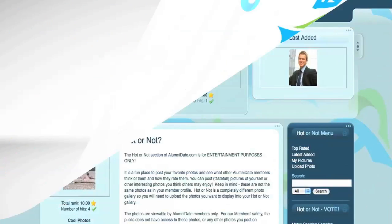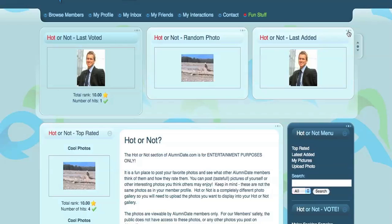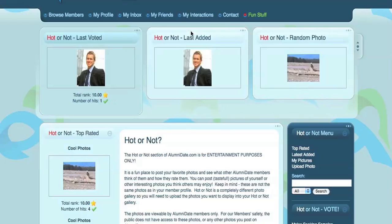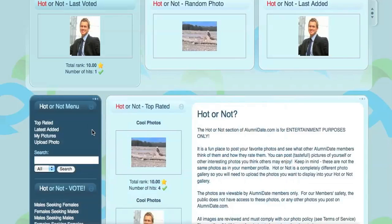Have fun! Let's review the layout quick, and note that the modules are movable. We show a random photo section, a voting section, and the last added Hot or Not picture. For easy navigation, we also have a Hot or Not menu, located right here.